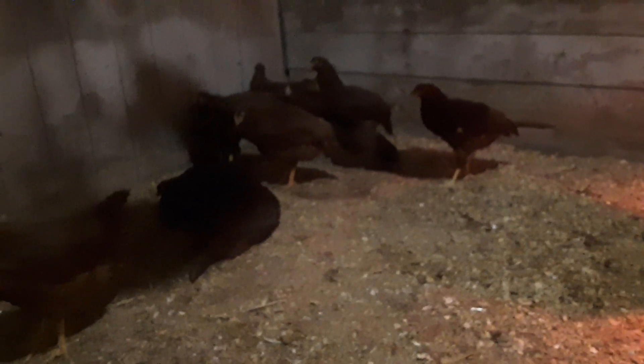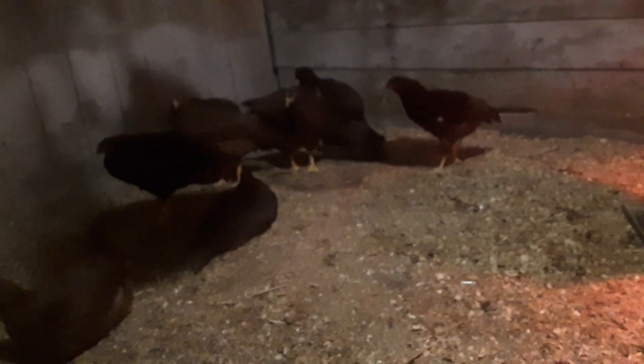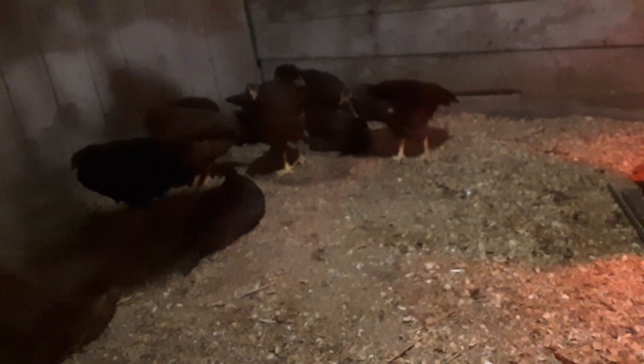We're going to do a quick video on these pullets — the kind of bird that they are and the traits this kind of bird is known for. They are definitely intended to be efficient, good egg layers, so that's why we have them here. We want to add them into our small egg production operation.